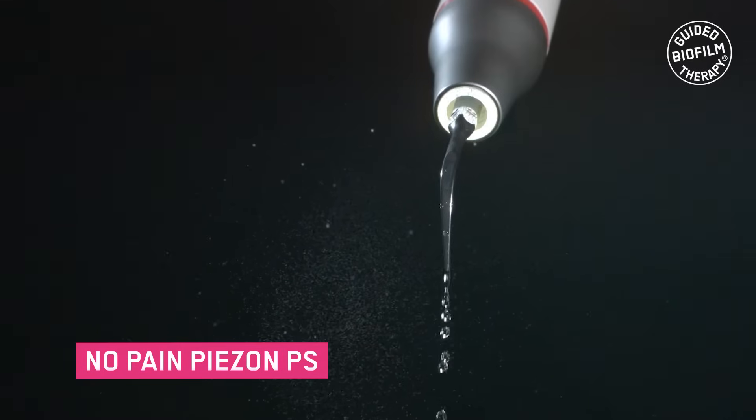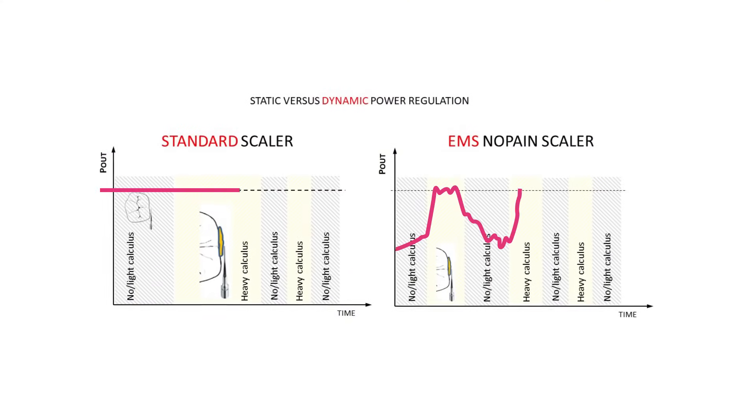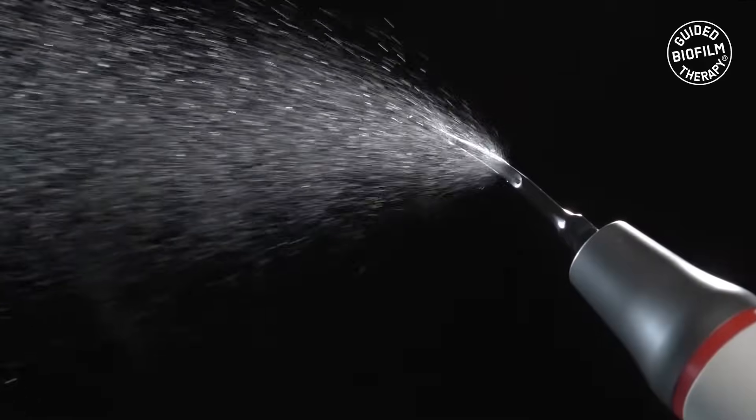No pain — with power dynamic regulation, we can offer a more comfortable power scaling without any pain, and the process is much faster.